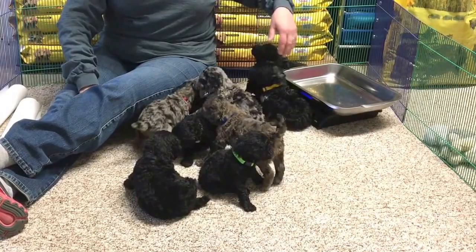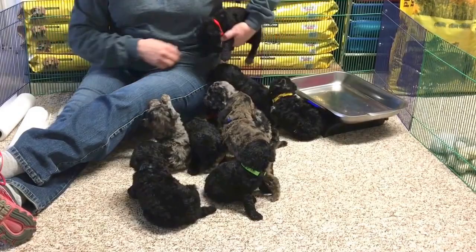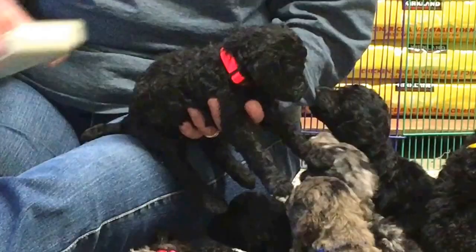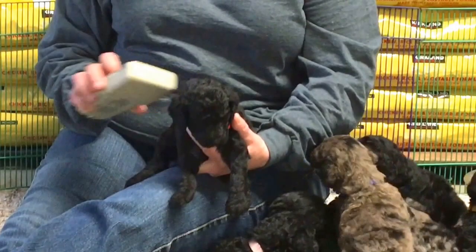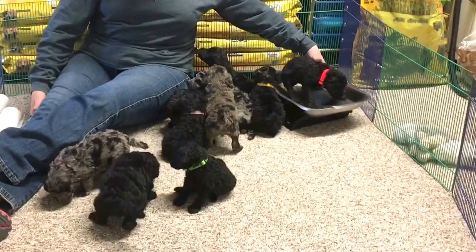Another black female is the one with the orange collar. She is all black, no white anywhere. She has a neon orange collar on. Her last 4 microchip digits are 5946. She weighs 2 pounds, 13.5 ounces.